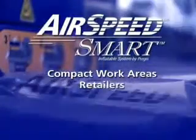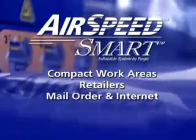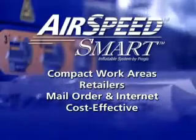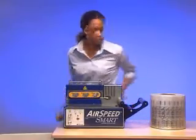For compact work areas, for retailers, for mail order and internet fulfillment, the Pregis Airspeed Smart presents a convenient and cost-effective way to create void fill cushions on demand. And don't let the Airspeed Smart's lightweight portability fool you — this machine is as durable and reliable as it is quiet and user-friendly.